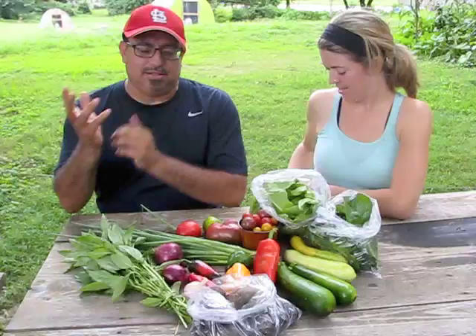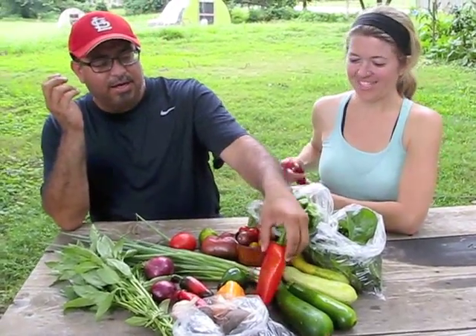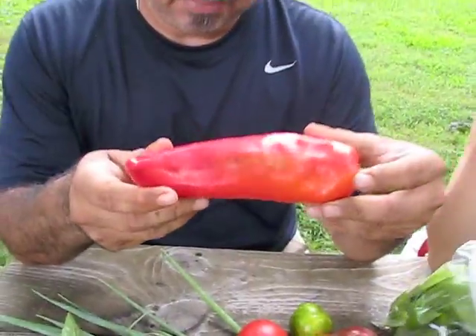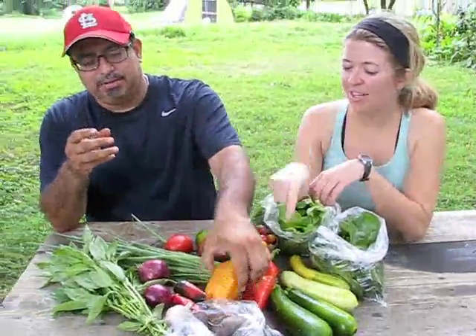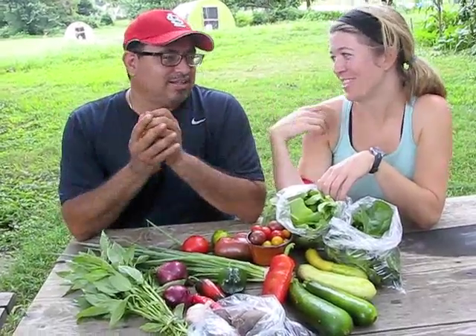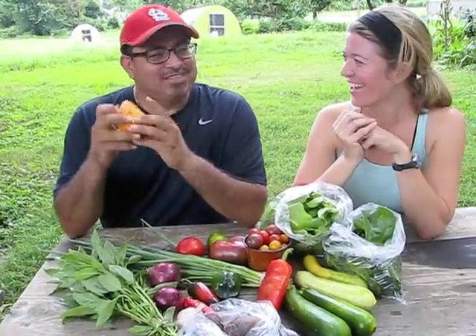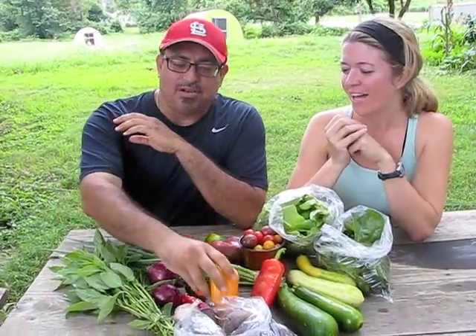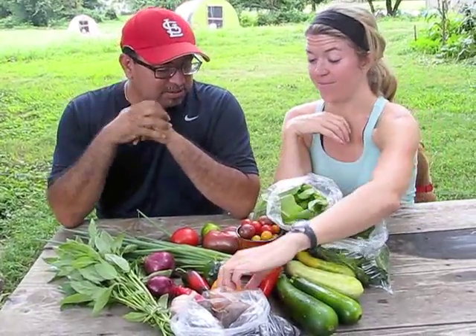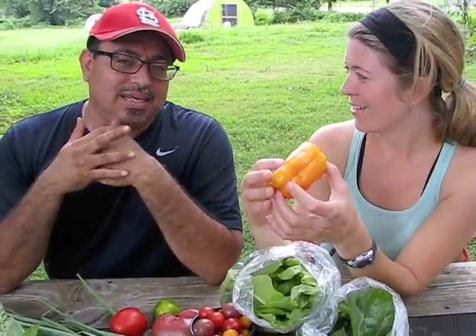For me, the peppers are finally in. I love these cuerno de toro — it's a sweet pepper. Do you know that means horn of the bull? You can translate that better than I can — that's what my people call it. And we also have a traditional bell pepper. They both taste similar; they're sweet peppers in that family. And this variety is called Ico Ico, and it turns many different colors.